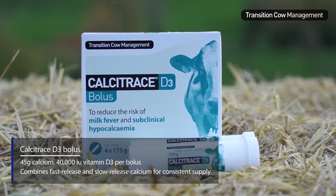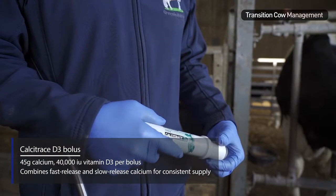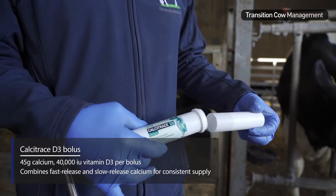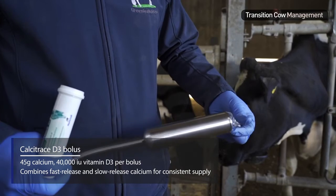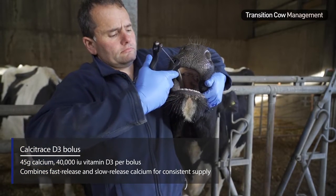Calcitrace D3 is a high calcium bolus with added vitamin D3, which helps calcium absorption from the gut. It contains both fast and slow release sources of calcium and is easy to administer.